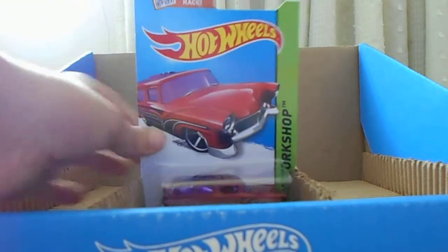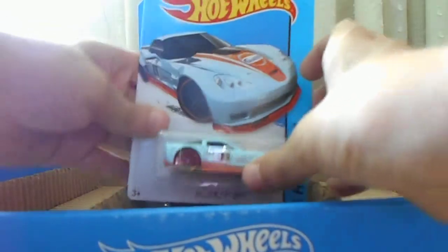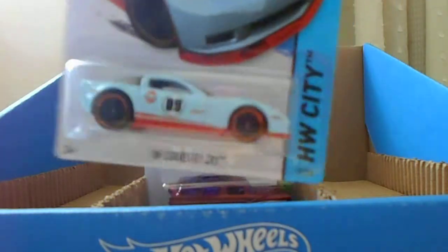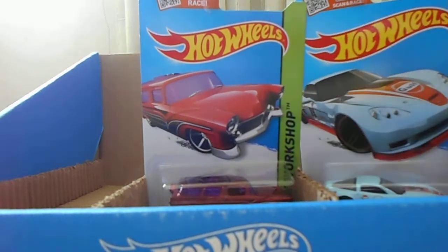First of all, we got an A-crate for my brother. Second of all, we have the Corvette ZR1 with Golf Livery. I like the paint job — I really like when they have like Falcon Tire or Golf on them.